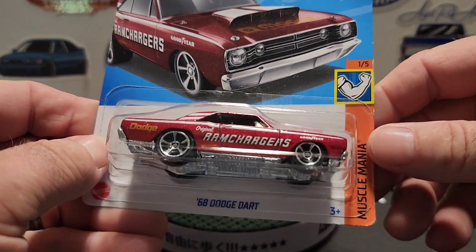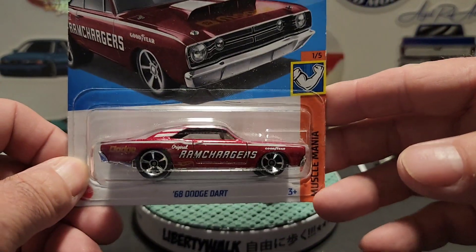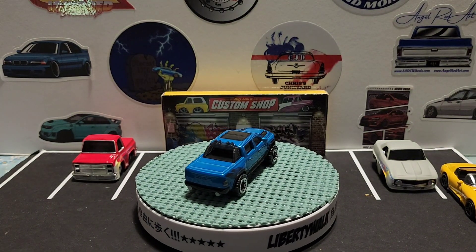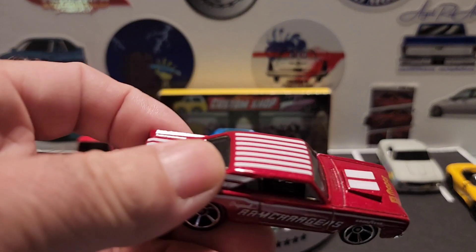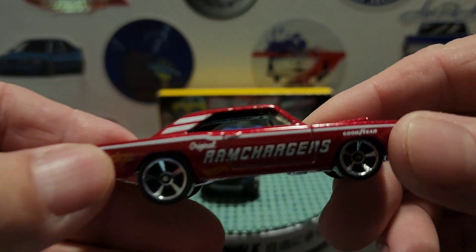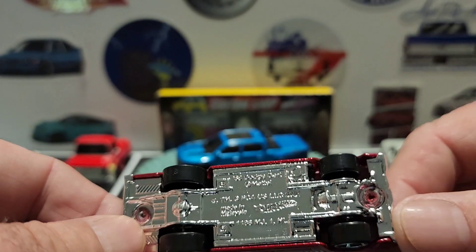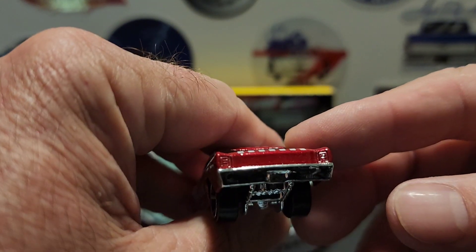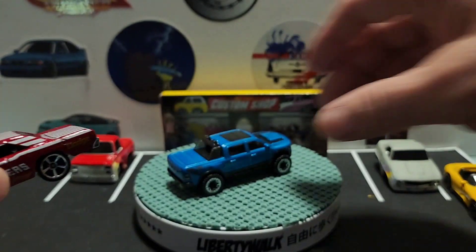Then we got the '68 Dodge Dart from Muscle Mania, 1 of 5. This is the red one — I already have the white one and I'm so glad I found the red one. It has stripes on the top, Mopar on the front hood, original Ram Chargers, Goodyear and Dodge logos. Chrome plastic base, chrome front grille, chrome bumper. But it's a Mopar, and I collect it.